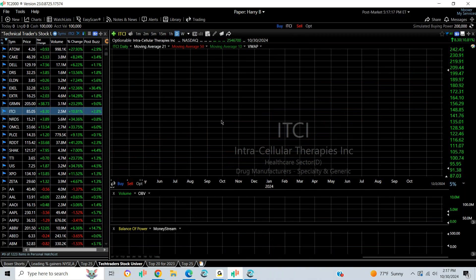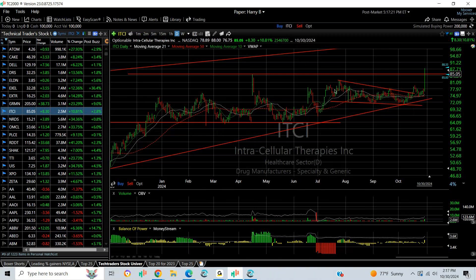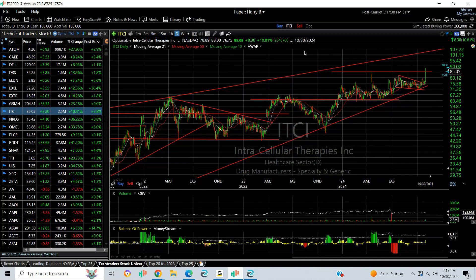ITCI — Intracellular Therapies — in the biotech group popped out of a consolidation falling channel pattern and spiked from $76.75 to $88, backed off to $85, but still up $8.30 at almost an 11% gain, as volume picked up to 2.8 million shares. At this point, the long-term chart beckons and tells me it might be upwards of a $100 stock.